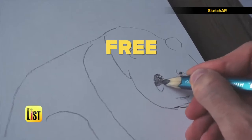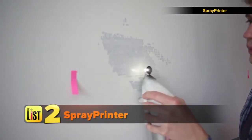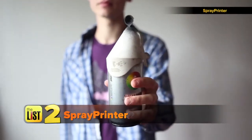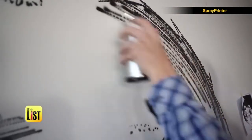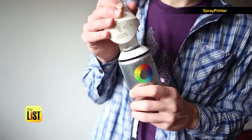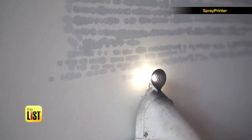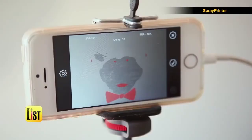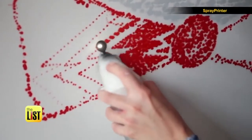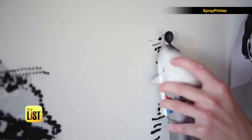Sketch AR is free and available for Android and iOS. Next up: digitized spray paint. This is Spray Printer, and it transfers images from your smartphone to walls using spray paint — no skills required. The Spray Printer device and app control exactly where the paint goes. The first color you use should be your base color, since you'll be printing layer by layer. The system costs about $300 with shipping and is available on sprayprinter.com.